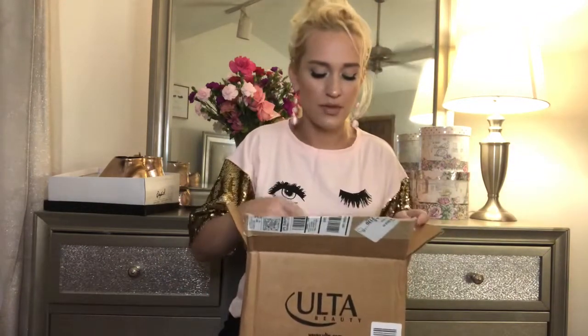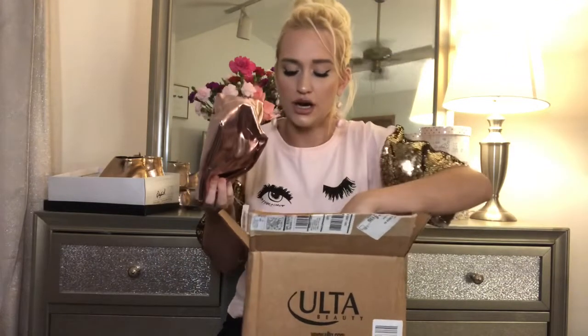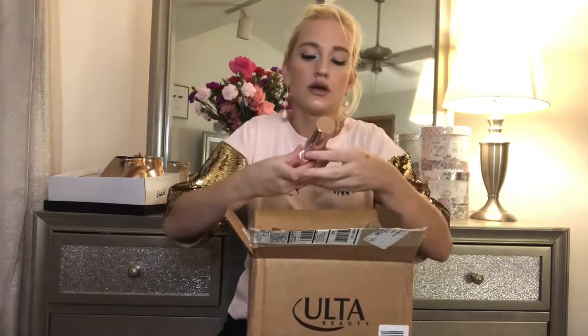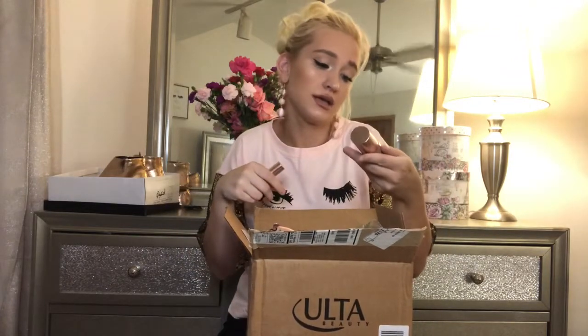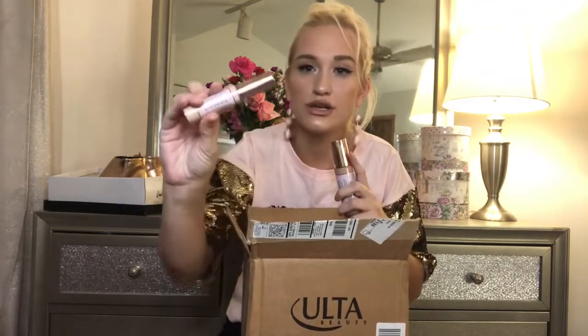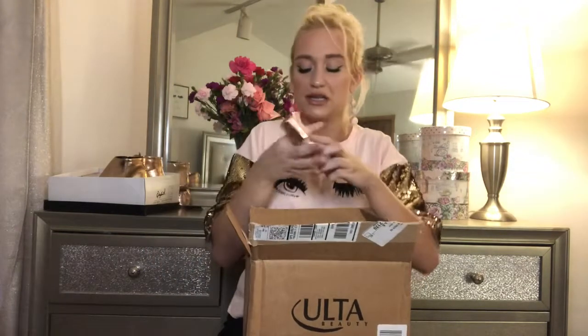Moving on to Ulta. I ordered this stuff before my birthday and it got here today. I ordered the Makeup Revolution Conceal and Hydrate Foundation in shade F8 — I'm actually wearing it on my skin right now and I don't hate it. And I got the concealer in shade C6, and I'm wearing that right now and I also don't hate it. Do you guys want a review on this, like a legit demo? Let me know.